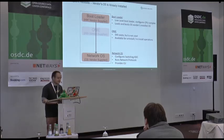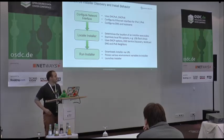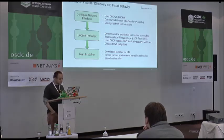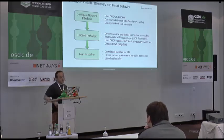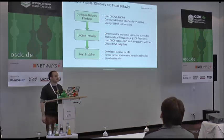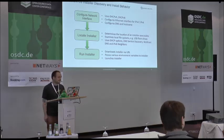It is that network OS that interfaces with the ASIC and runs all the Layer 3 and Layer 2 protocols that you need, and provides a CLI or management interface. For network discovery and install, we use DHCP IPv4 and IPv6 to configure the network interface, and grab DNS server settings, search domain, and hostname from DHCP — or you can manually set these.